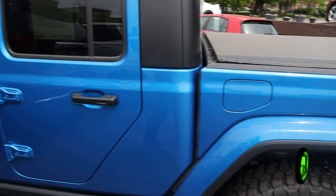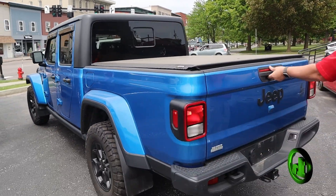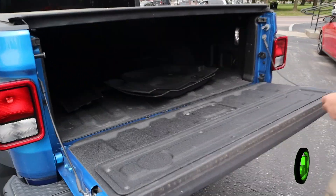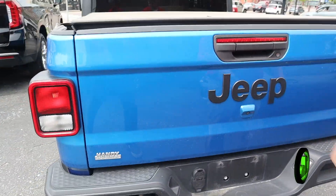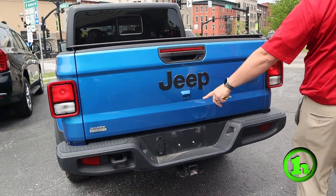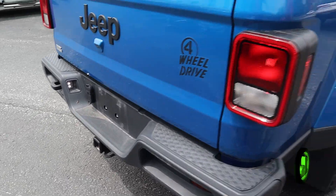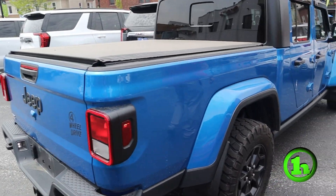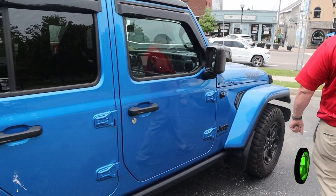It's got a nice tonneau cover on it. Pop it open — it's been bedlined. We got the floor mats in there, got a backup camera set up for towing. Come down this side, you can see this side's just as nice as the other. Very well maintained vehicle.